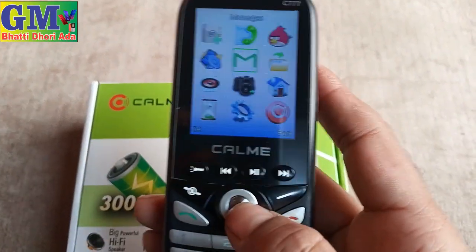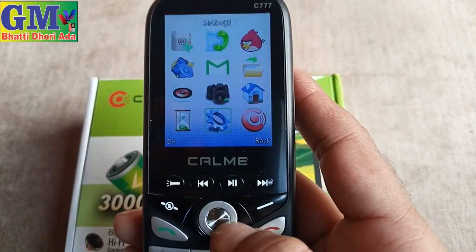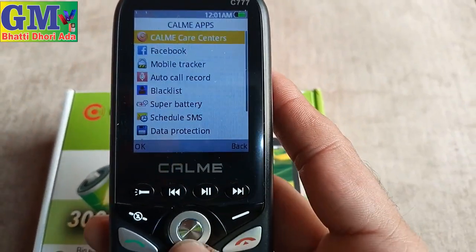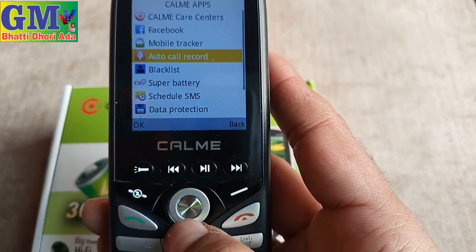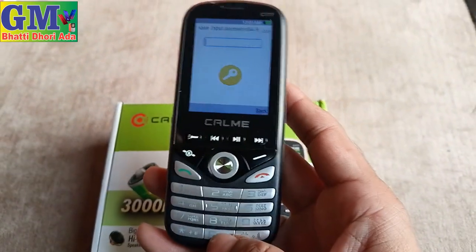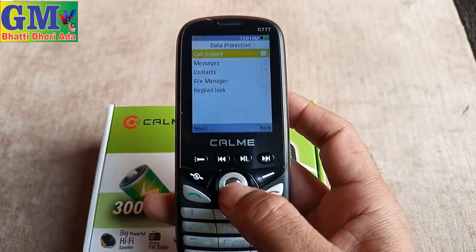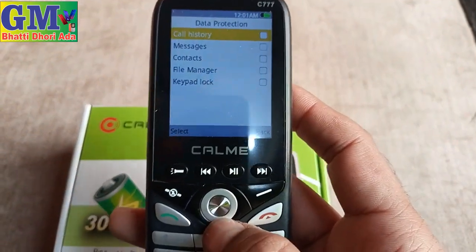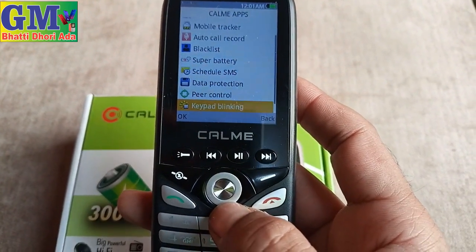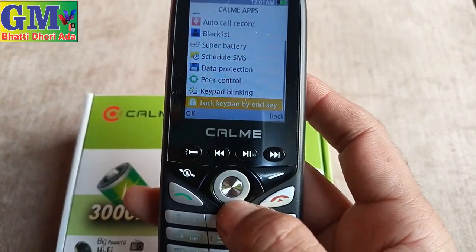We are going to go to this menu. Call apps, call care center, mobile tracker, Facebook, auto call recording, blacklist, data project lock, four zero lock, call history, message contact, file manager, main keypad.